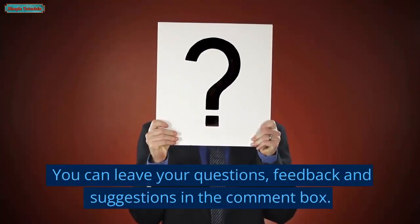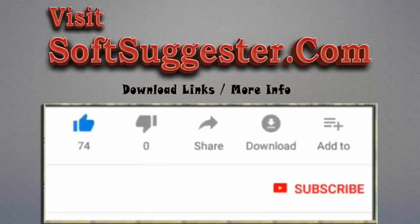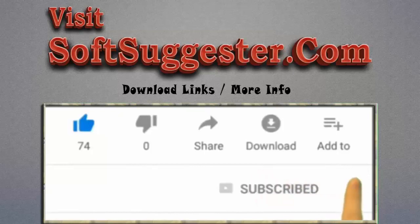You can leave your questions, feedback, and suggestions in the comment box. Please visit softsuggestor.com to get download links and more info. Give this video a thumbs up and subscribe to Simple Tutorials to help us make more useful videos. Please ring the bell button to get the latest updates.